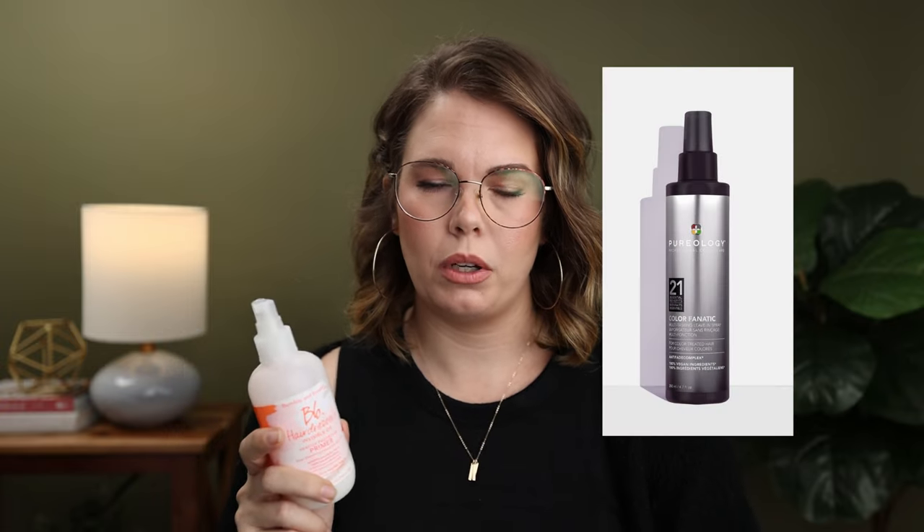These are all the products I put in my hair before I dry — except I forgot one at home, so I'll just pop a picture of it. My trusted, loyal favorite: Bumble and Bumble Hairdresser's Invisible Oil heat protection primer. This is one of my go-to's. My other favorite is Pureology's 21 Benefits Color Fanatic. That's also one that kind of matches this — my primer and heat protectant. I want it to do more than just heat protection, which is why I love this product. I recommend it. Love it. Get it. Buy it — link below.